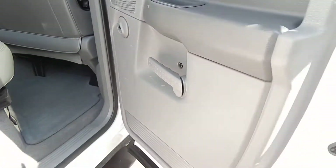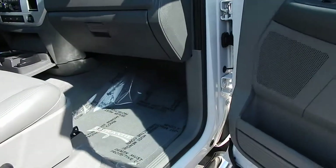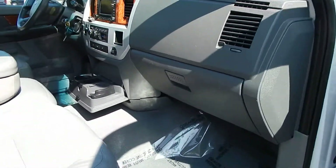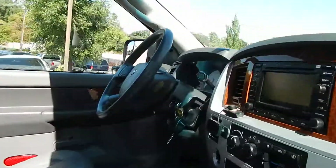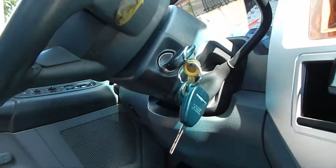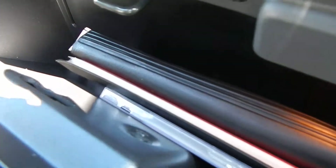Door panels are all in beautiful condition. Taking a look at the front passenger side — just more of the same. Absolutely gorgeous vehicle, very softly used. Both keys and remotes, as well as keys for the tailgate, are present and accounted for, as well as the fuel door key. Navigation CD, books and manuals all present and accounted for, as well as the wheel lock key.